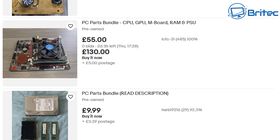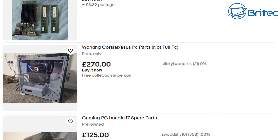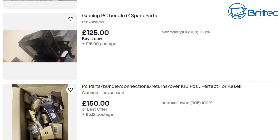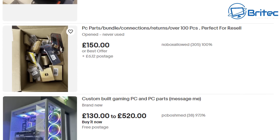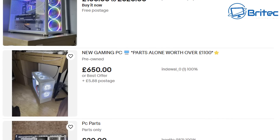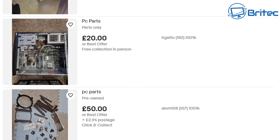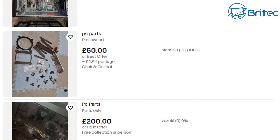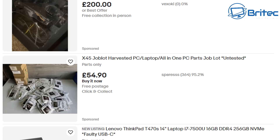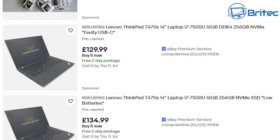If you're looking to get into PC flipping, bear in mind you are going to get your fingers burnt at some point — that's just the used market. There are genuine sellers who are sympathetic and will offer refunds, but there are also sellers who will argue and refuse returns. It's not as straightforward as you might think, but there are deals out there if you know what you're looking for and are willing to take a calculated risk.